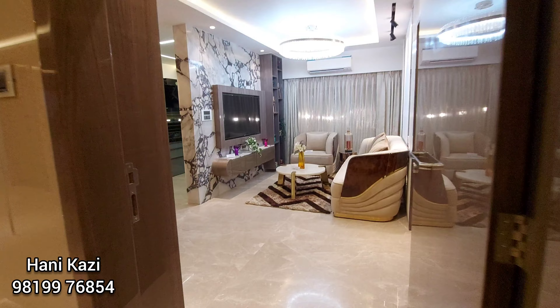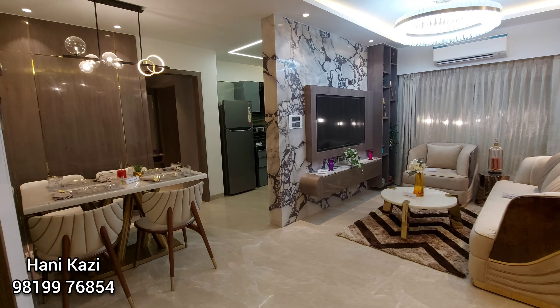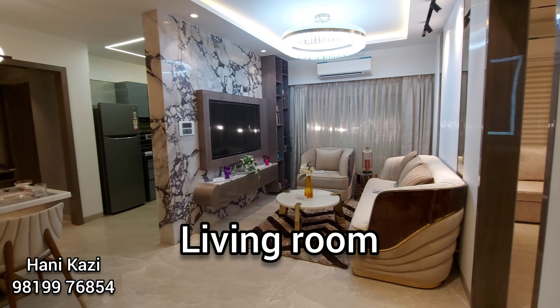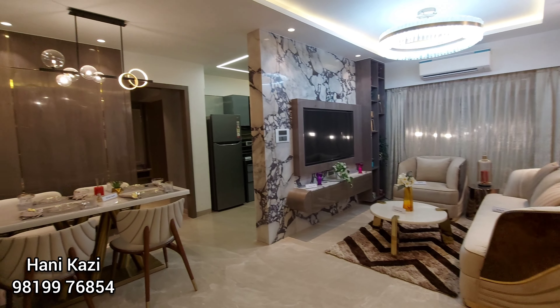Let's have a look at the flat. Here we are seeing a 2 BHK 577 square feet show flat. This is an actual representation of how well you can make your apartment. Here is the living room — an L-shaped living room.